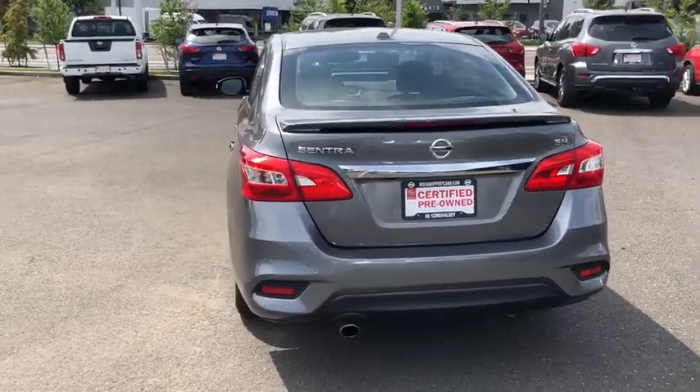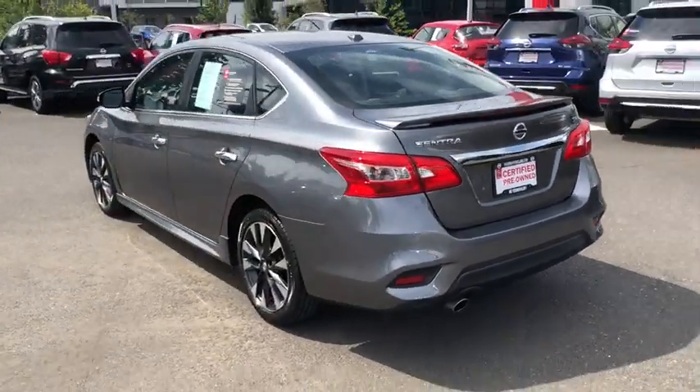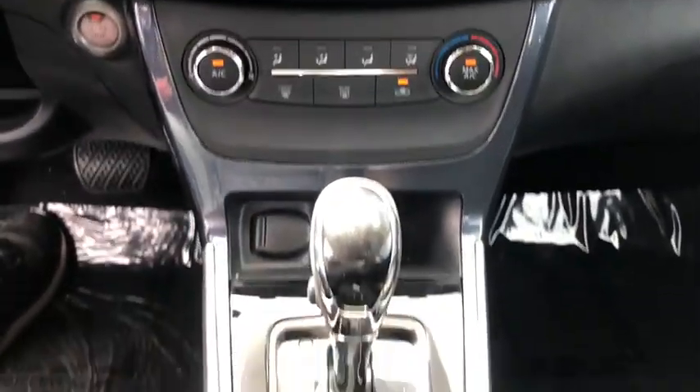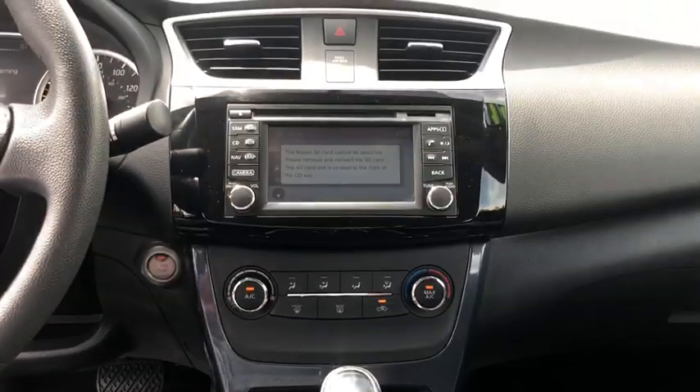ABS four-wheel, aluminum wheels, cruise control, front-wheel drive, rear defrost, premium sound system, auto-off headlights, AM-FM stereo radio, universal garage door opener.